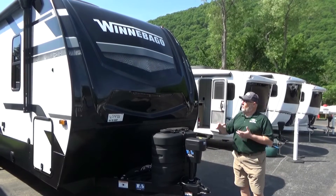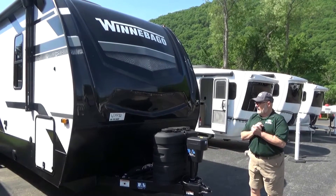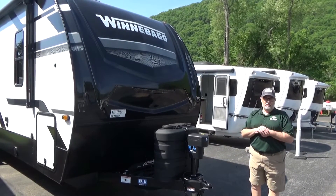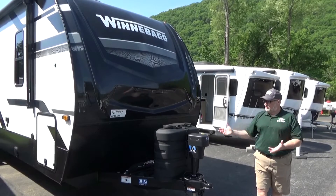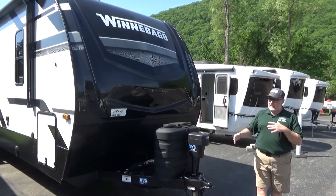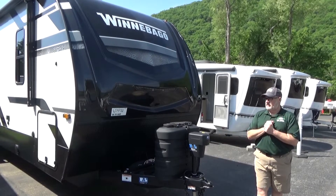Starting off with this beautiful black nose cap that they have. They do use the 5.1 auto stabilization system, which is really cool. You can control things independently or just put it on a button and let it stabilize itself — saves you a lot of work.